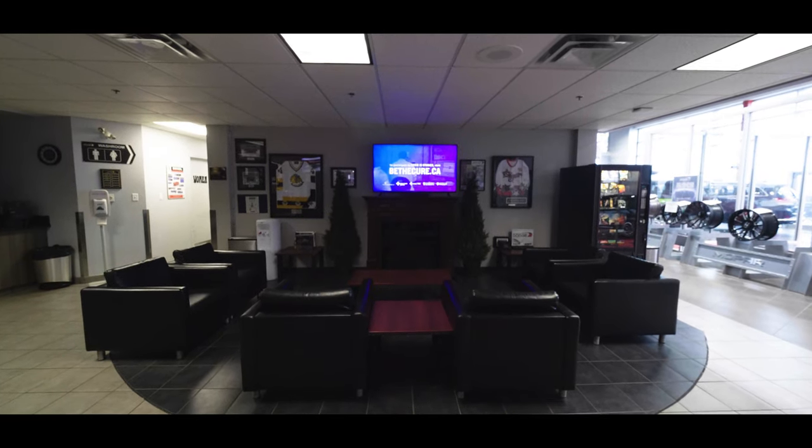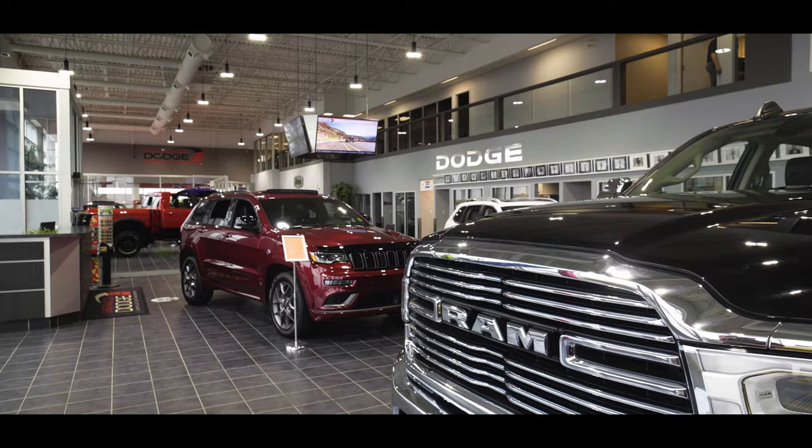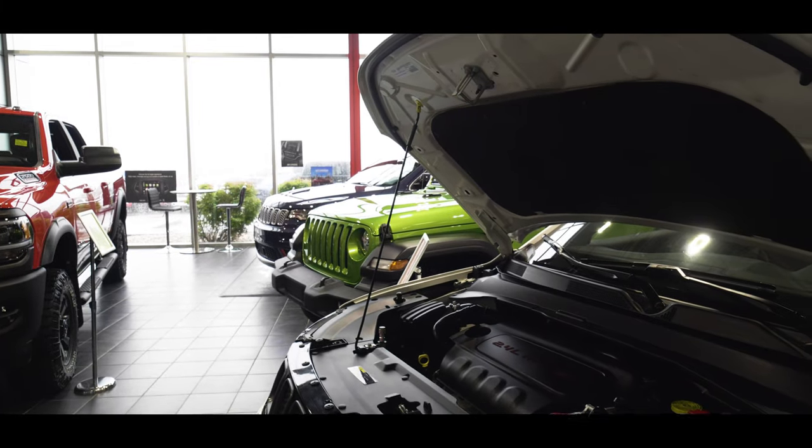While your vehicle is in the shop, we have a comfortable lounge where you can enjoy free Wi-Fi, a hot beverage or some entertainment in a relaxed environment. If waiting does not work for you, we have two shuttles and a fleet of available rental vehicles that can get you where you need to be.